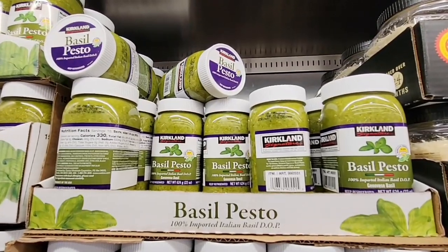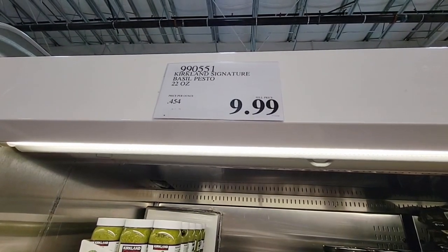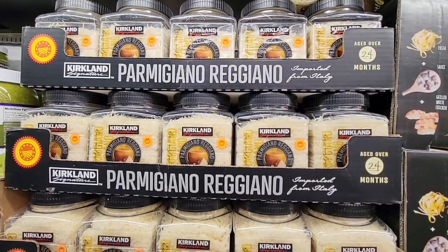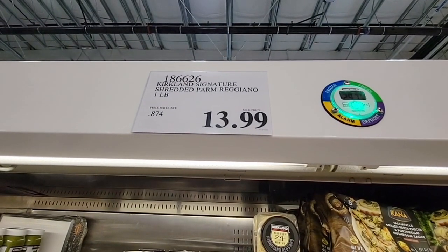Now the Kirkland basil pesto. I love pesto — for pasta, sandwiches, caprese. And then the parmesan. This is really good, especially with the pasta. Mix it with that — oh yeah. I like the container and there's a good amount in here for $13.99. Over a pound.